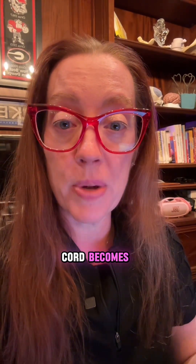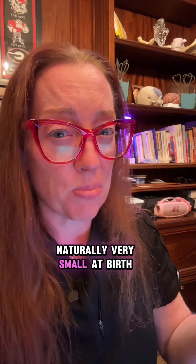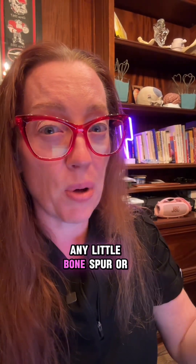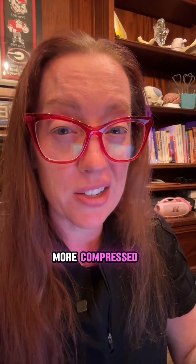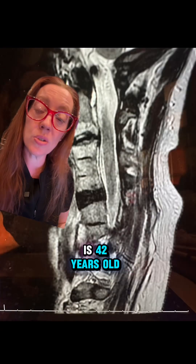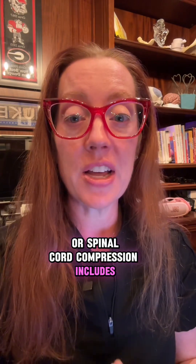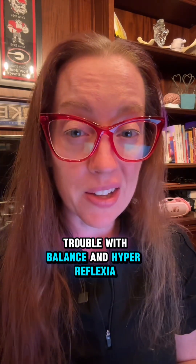Cervical myelopathy is a condition in which the spinal cord becomes compressed. So you can imagine if your spinal canal is naturally very small at birth, any little bone spur or issue in your neck can lead it to become more compressed at an earlier age in life, like in our patient. He is 42 years old and already demonstrating signs of myelopathy. Signs of myelopathy or spinal cord compression include weakness in the hands, trouble with balance, and hyperreflexia, where you can have really brisk reflexes on clinical examination.